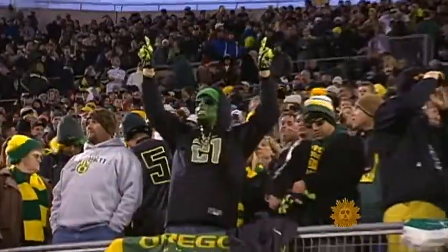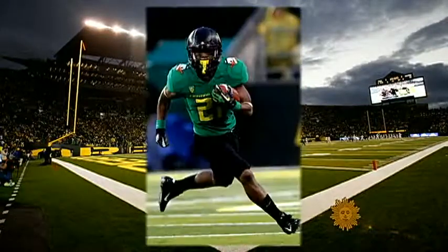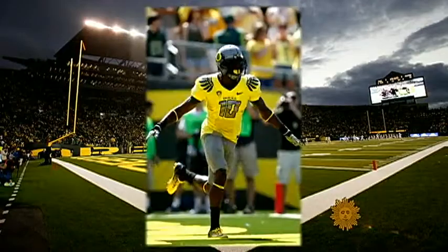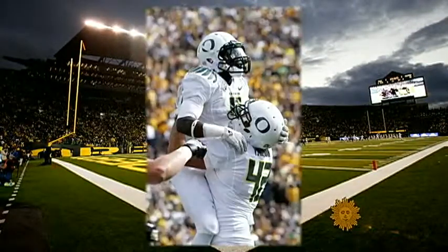But this is about more than functionality. Who are you wearing? This season alone, the Ducks wore eight different jerseys, six pants, five helmets, six different shoes, and four sock colors — a staggering number of possible combinations.